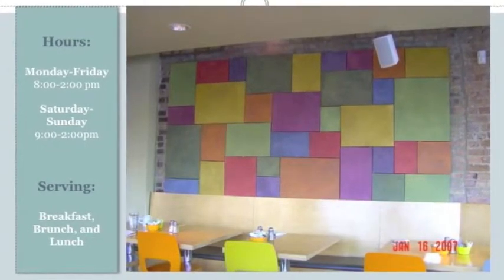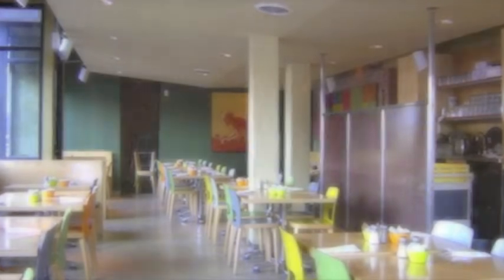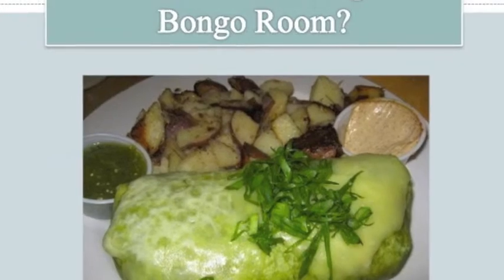Check out the Bongo Room's listing on Menuism to see the full menu, more reviews, and directions. Let's see what diners are saying about the restaurant's best dishes.